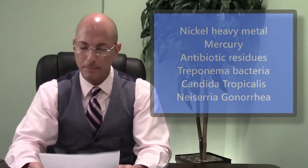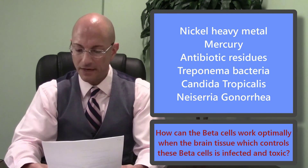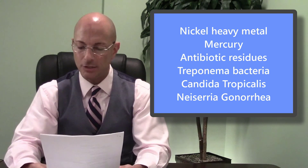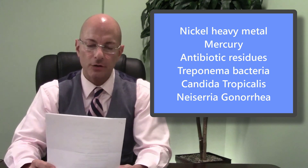I found in that same tissue that controls the beta cells: I found nickel metal, I found mercury, I found antibiotic residues, I found scabies infection, I found a bacteria called trepanema, I found candida tropicalis, and I found a bacteria called gonorrhea.